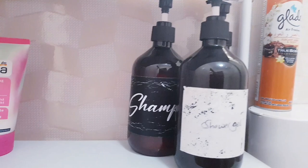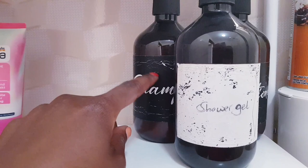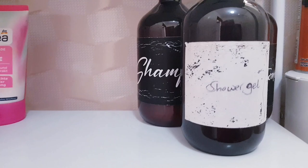I'm actually looking for labels because these ones are really destroyed. I'm looking for labels — I don't know where I can get them. If you guys know, you can suggest down below.